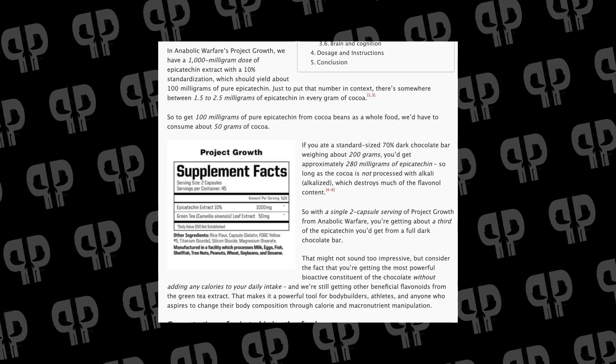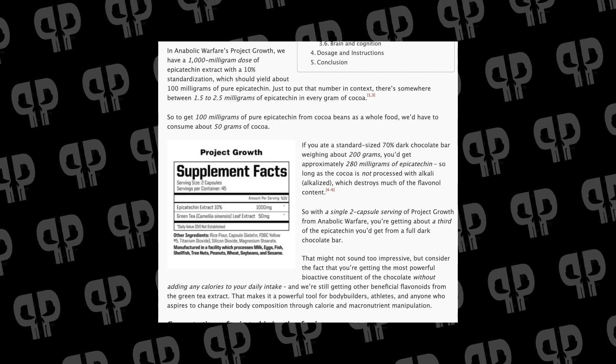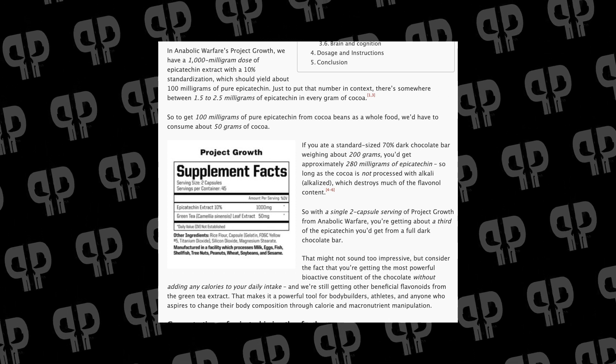I'm going to be following along with a blog post linked in the YouTube description. In general, if you're eating a standard 70 percent dark chocolate bar that weighs roughly 200 grams, it's going to be 1.5 to 2.5 milligrams of Epicatechin per gram of cocoa. So with a 70 percent dark chocolate bar weighing about 200 grams, assuming it's not processed with alkali, you're going to get about 280 milligrams of Epicatechin, which is a pretty solid dose. There are clinical studies showing benefits from lower amounts. If you don't want the calories or don't like dark chocolate, there are Epicatechin supplements in about that dose range.